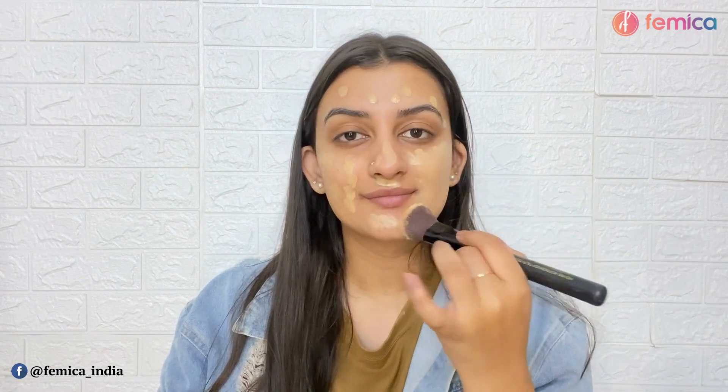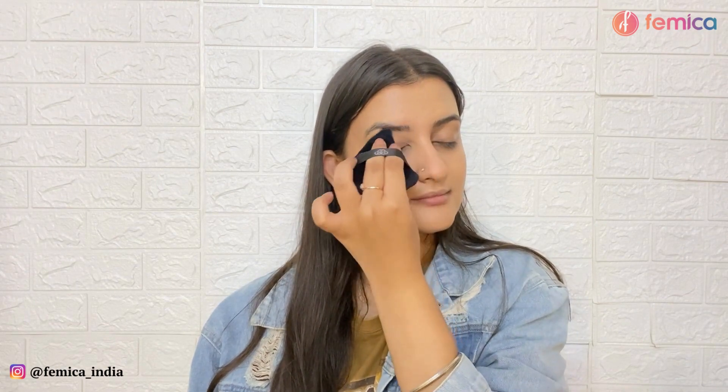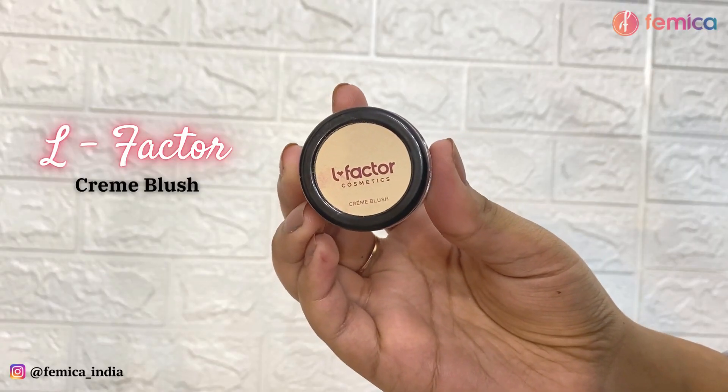Starting with makeup, I apply a BB cream on my face instead of a foundation on an everyday basis. This is much lighter and very nice and breathable for everyday purposes. Then I set it with a translucent powder using a powder puff, just setting all the areas that tend to get oily.